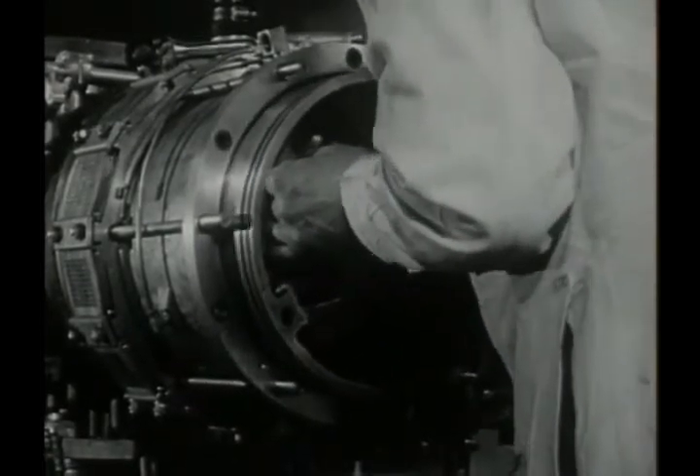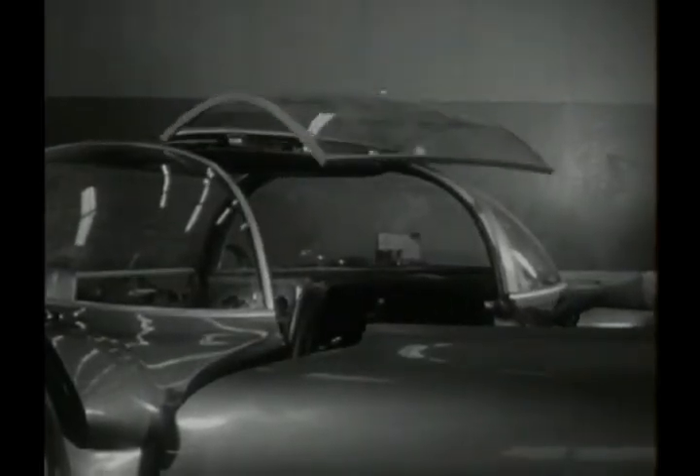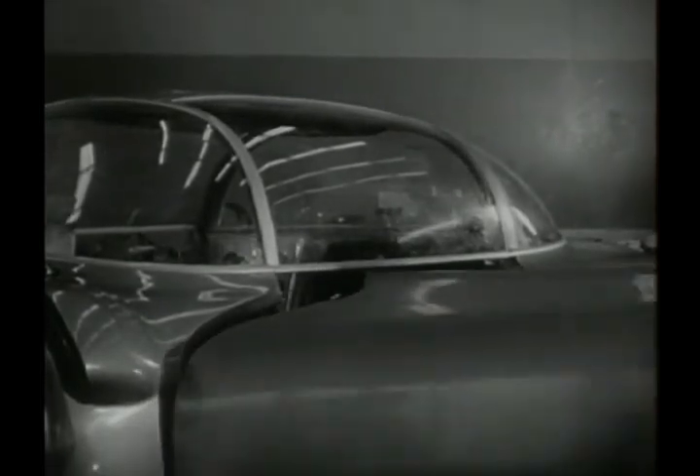It's the first car ever powered by an engine that burns almost any type of fuel, even vegetable oil. With its plastic bubble canopy and other innovations, the body too is entirely new in concept.